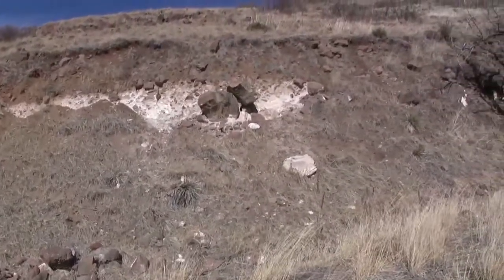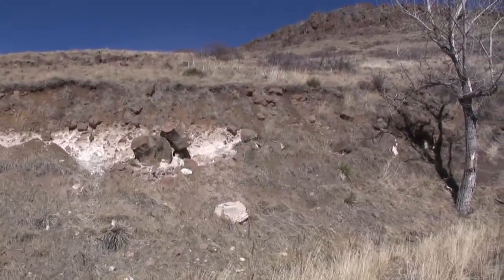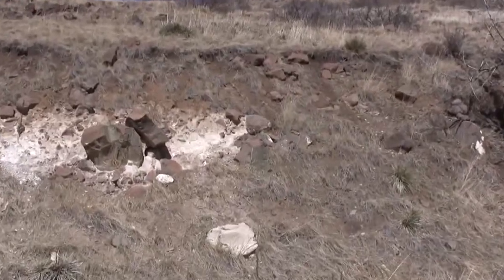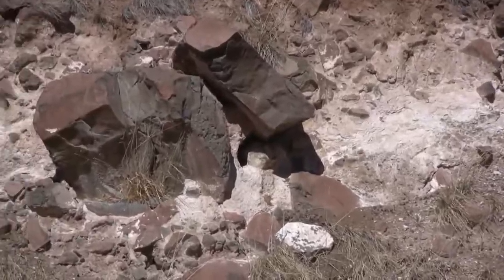The large blocks appear to come from the cliff-forming layers up above. Though this colluvium comes at this point in our hike, it does not deposit until after these mountains have been fully built up and begin to break down.